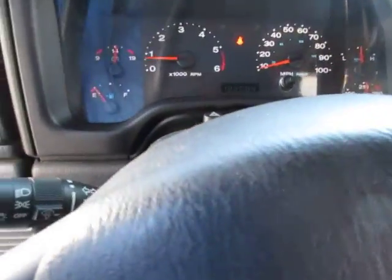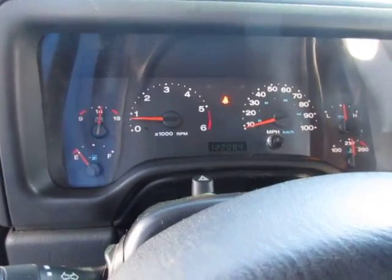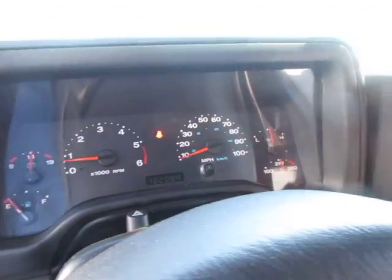The inline 6 on this has 122,000 miles, which is pretty good for the year. It's running great, no problems. All the gauges look good, and the AC is blowing cold.